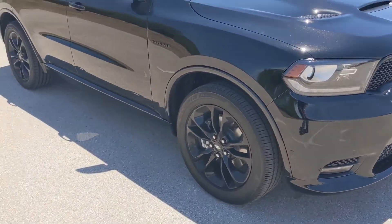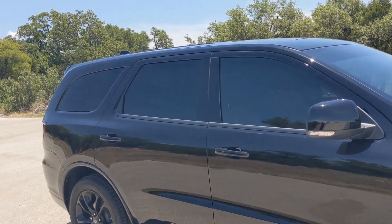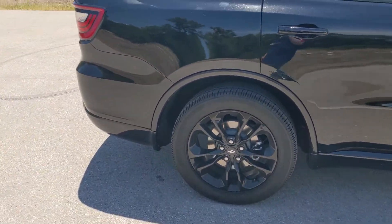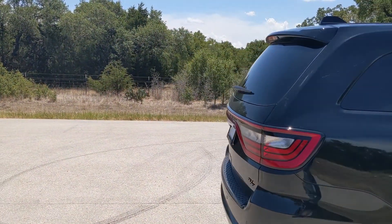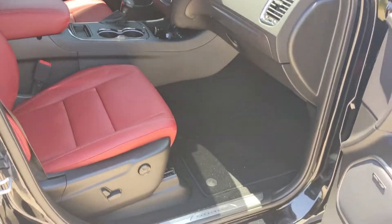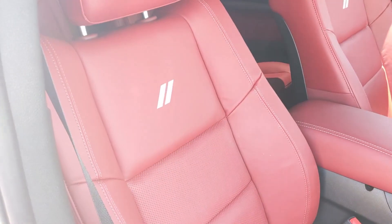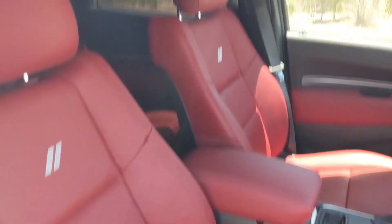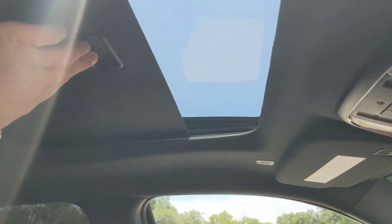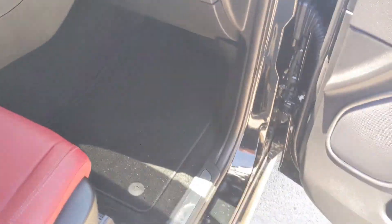I already bought a bunch of exterior and interior cosmetic stuff, so this is just a quick overview. It's a blacked-out Durango — red guts, red trim, Dodge logos. It's got the power roof, moonroof, sunroof. Everyone called it the Harman Kardon.